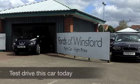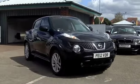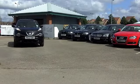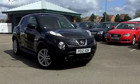The Nissan Juke is a firm customer favourite at FOW and whenever we get these in they don't hang around for long. This one in particular I think is going to fly out very quickly because it certainly looks the business in its metallic black paintwork.